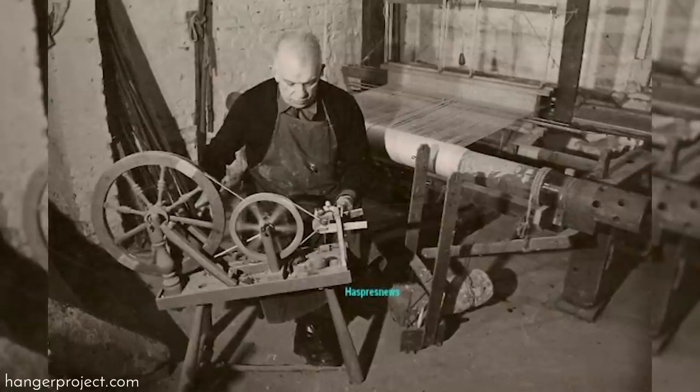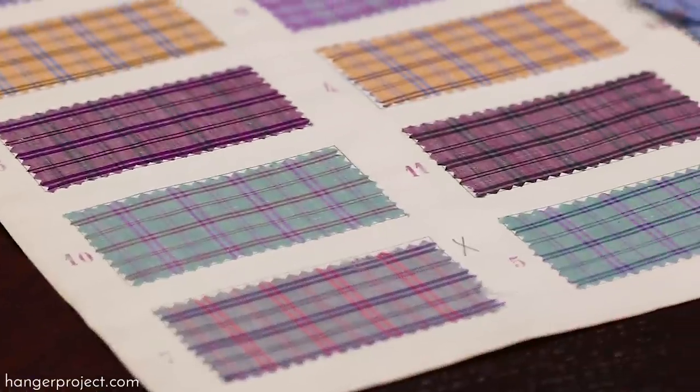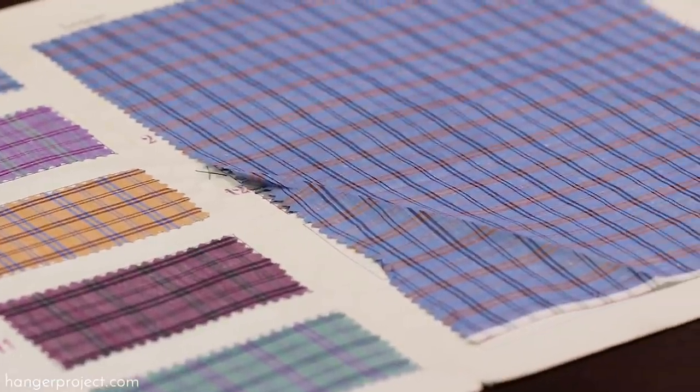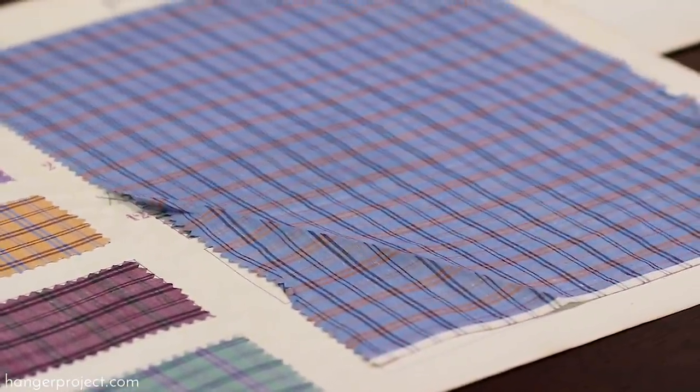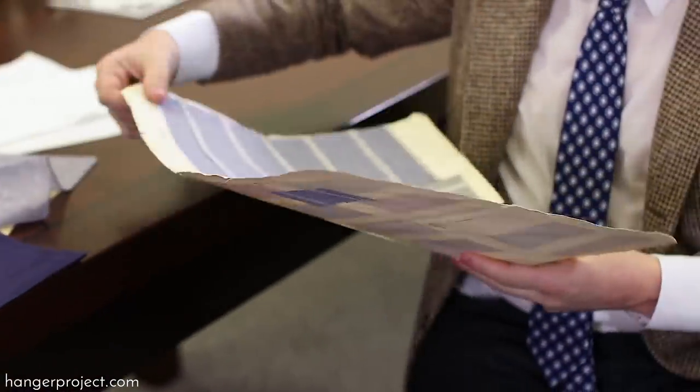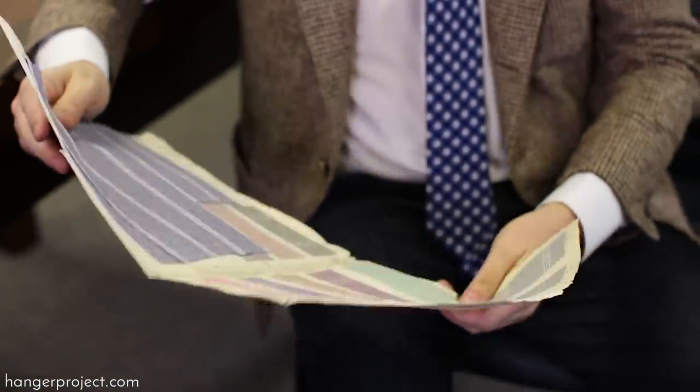We are not going to invent things. We are not following the trend, we are not following the fashion. We just use our roots, our archives, our books, our old patterns and we do some re-editions in a nice way. These are from 1910, 1920, 1930.